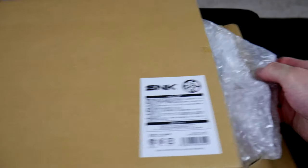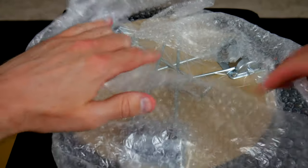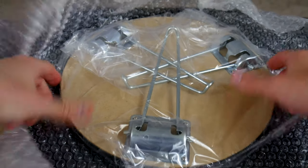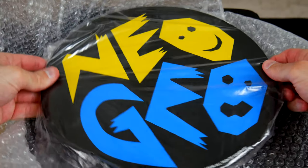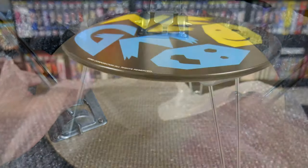Alright, first up is this mini table. I bought this because it was a large wooden Neo Geo logo. I originally thought it would be cool to put on a shelf and then place other Neo items on it, but I then realized that using some wall hangers, this could be hung on a door or a wall. Pretty cool, and it was priced at $32.